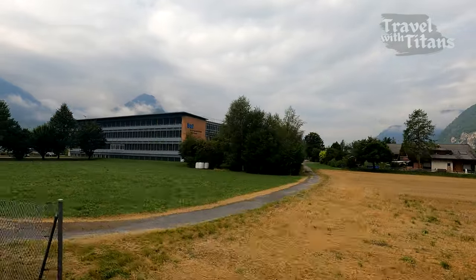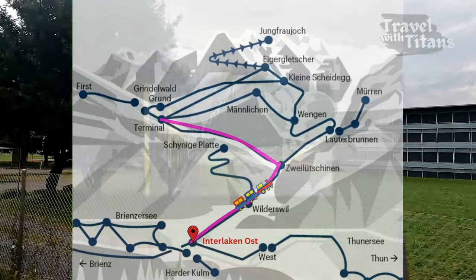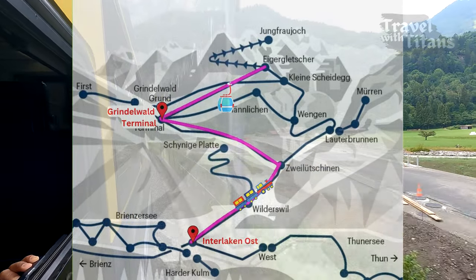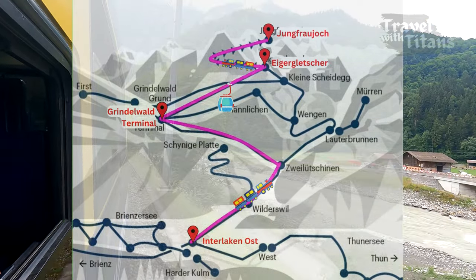In the second route, which is also the fastest route, you have to take the train from Interlaken Oost to Grindelwald Terminal. From there you take the cable car Eiger Express to Eiger Glacier and then switch to the train to Jungfraujoch.